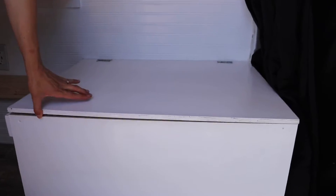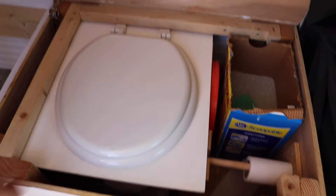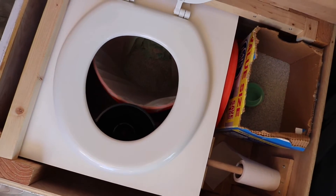On the other side we have the toilet. We made our own composting toilet — it separates the number one and the number two, and it has toilet paper next to it and kitty litter.